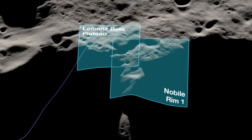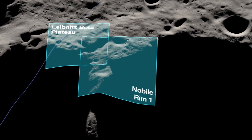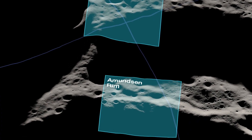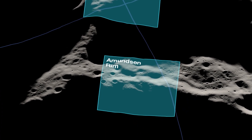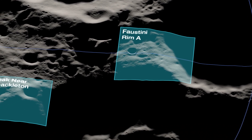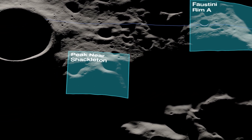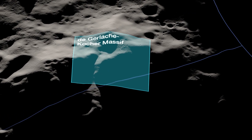These 13 candidate landing regions represent a diversity of features in the lunar South Pole, ranging from the summits of mountains rising miles above their surroundings to the rims of large craters. These features together act to both expose and preserve billions of years of geologic history.